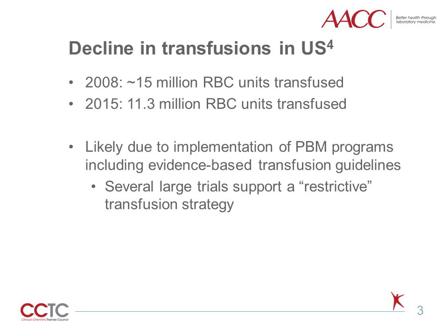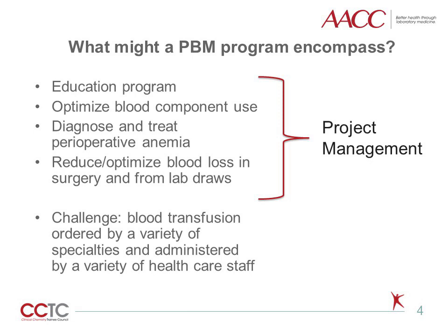Several large randomized controlled trials support what we call a restrictive transfusion strategy, which involves a lower hemoglobin threshold for transfusion when compared to a liberal strategy. A PBM program should ideally include education for those making transfusion decisions as well as those administering blood components, develop strategies to optimize blood component use, diagnose and treat perioperative anemia, and reduce blood loss from surgery and from lab draws. This can all be implemented with effective project management.